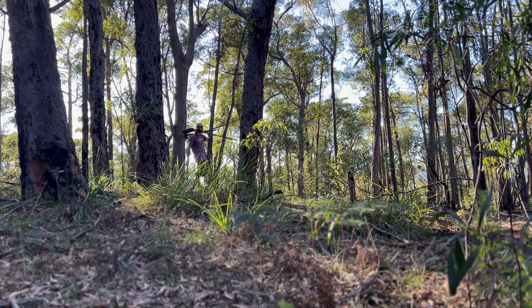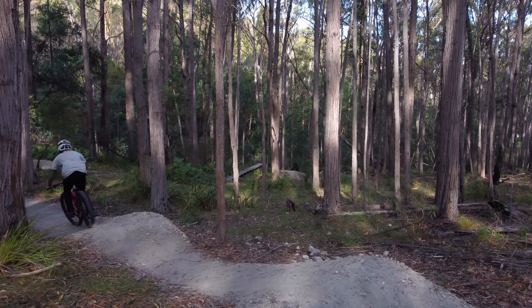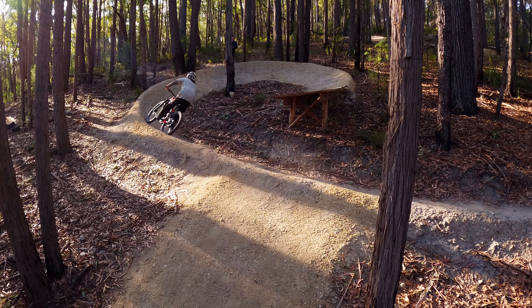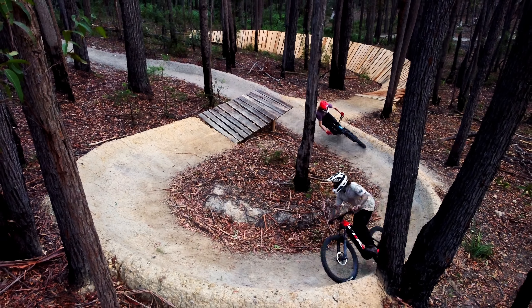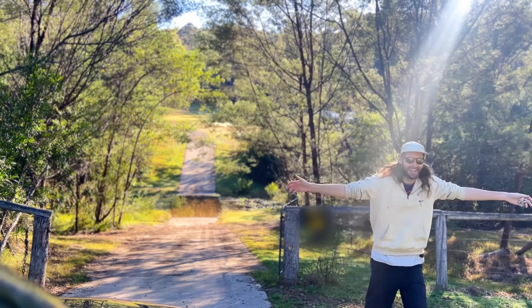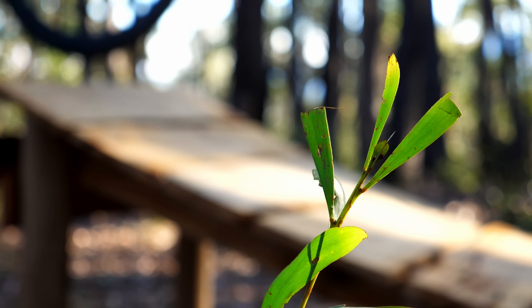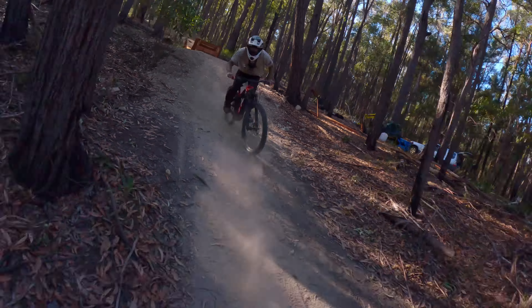My name's Luke and I'm an amateur trail builder. I've spent endless hours out here building my dream mountain bike trail and it's pretty unique. Today we're going to take you down one of the most unusual trails you've ever seen. We'll find out how difficult it is to ride, and to finish it all off I'll race Luke down his own mountain biking masterpiece in a full top to bottom run.